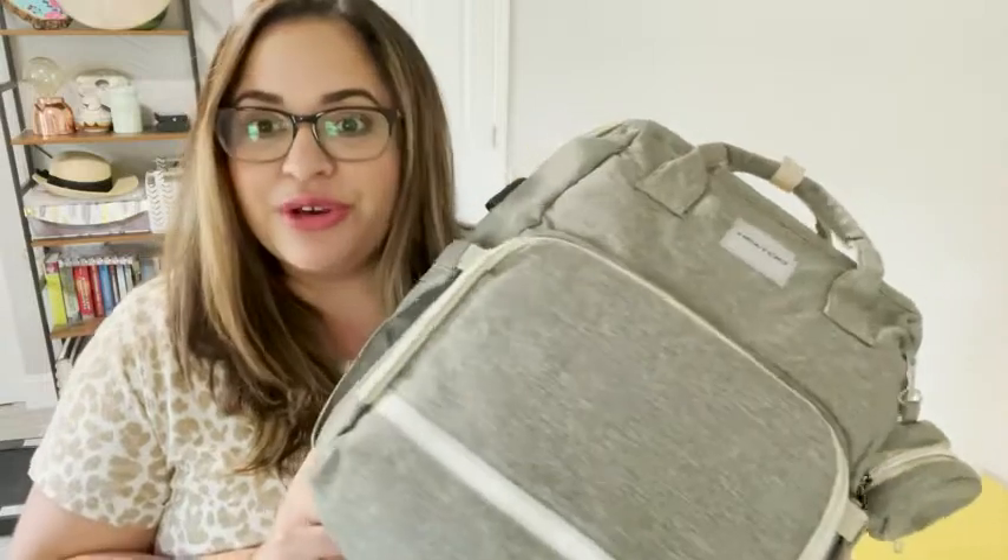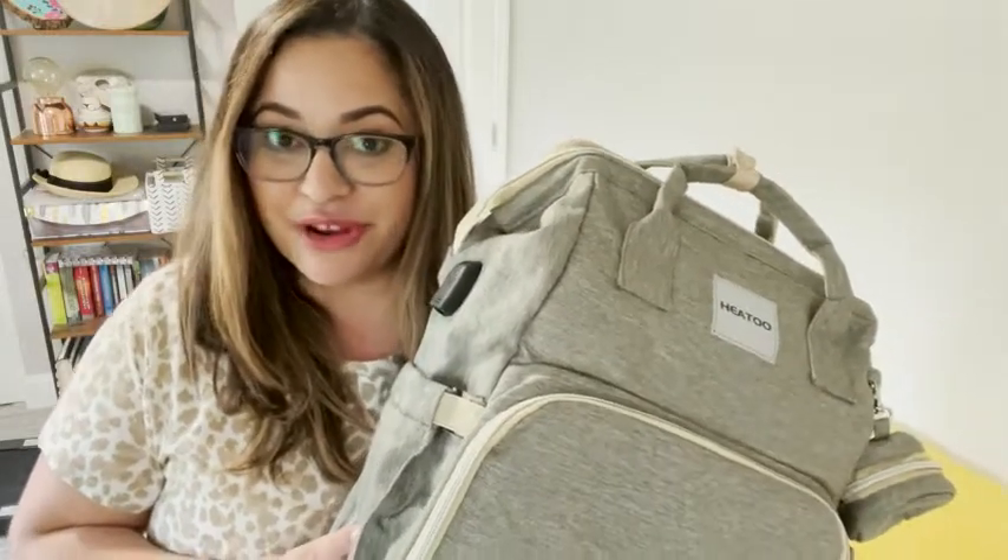This diaper bag is super cute, very functional, very comfortable to wear, and has room for everything that you need. I highly recommend it, and that is my point of view.